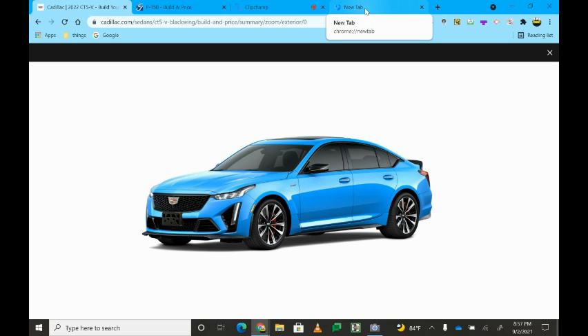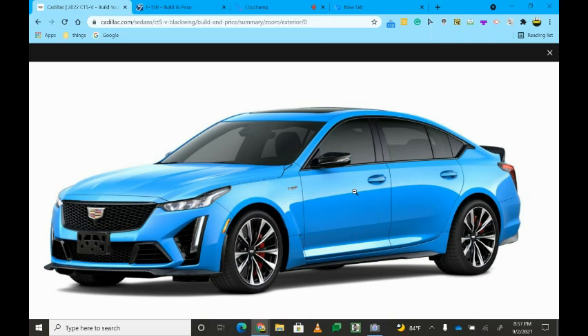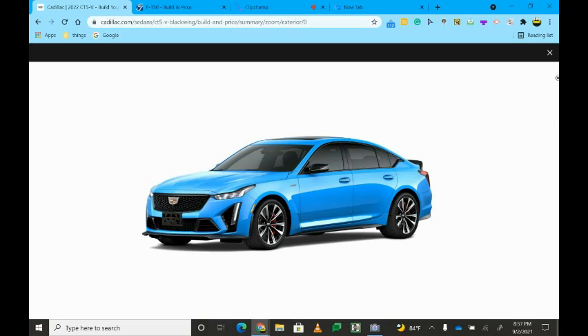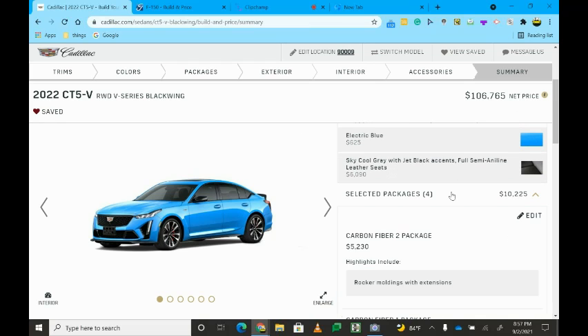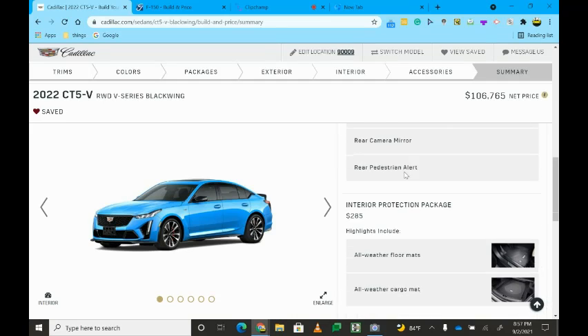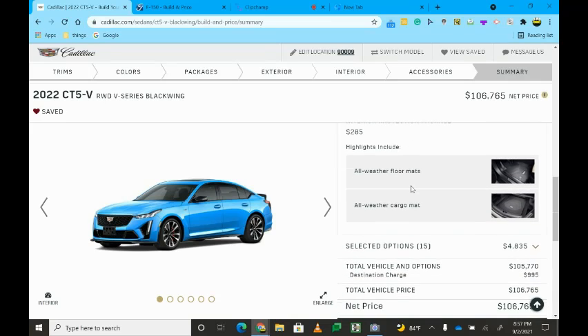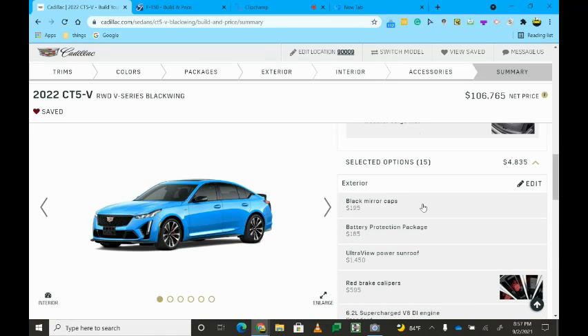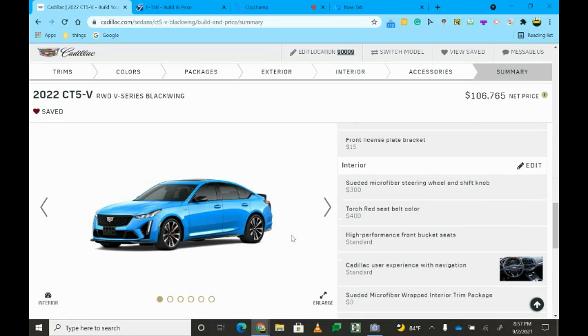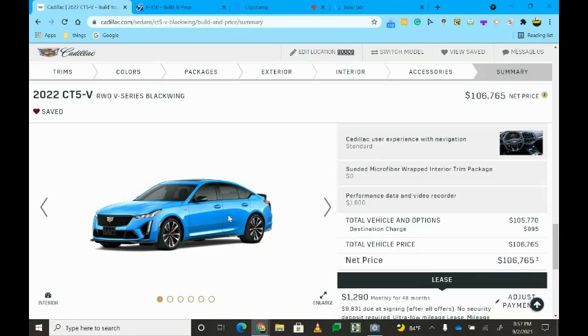I went with Electric Blue with Sky Cool Gray and Jet Black accents and semi-aniline leather seats. The Electric Blue looks a lot like the Rapid Blue on the C8 Corvette and it looks pretty sick, because it's just a cool sedan to have as a daily driver. This car is actually pretty powerful — I think it makes more than 500 horsepower. We got the carbon fiber packs, and this car will make a great track car and a good race car at the same time.